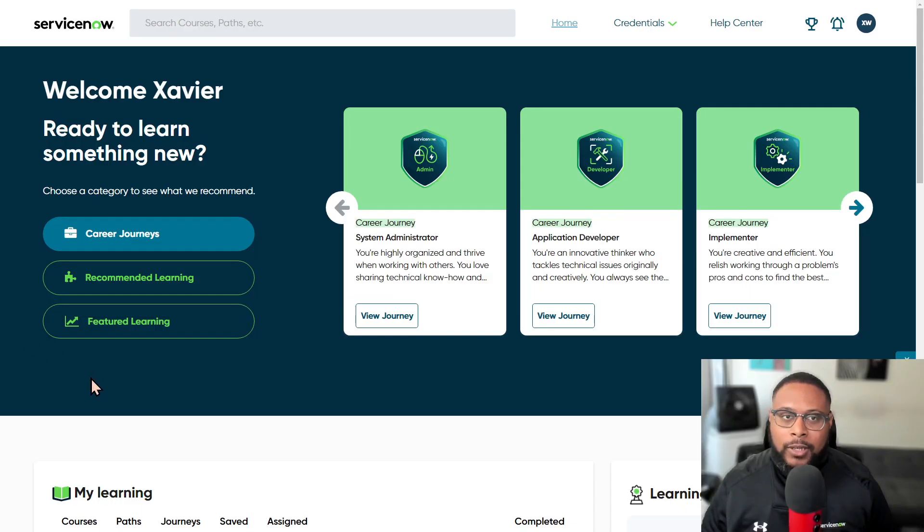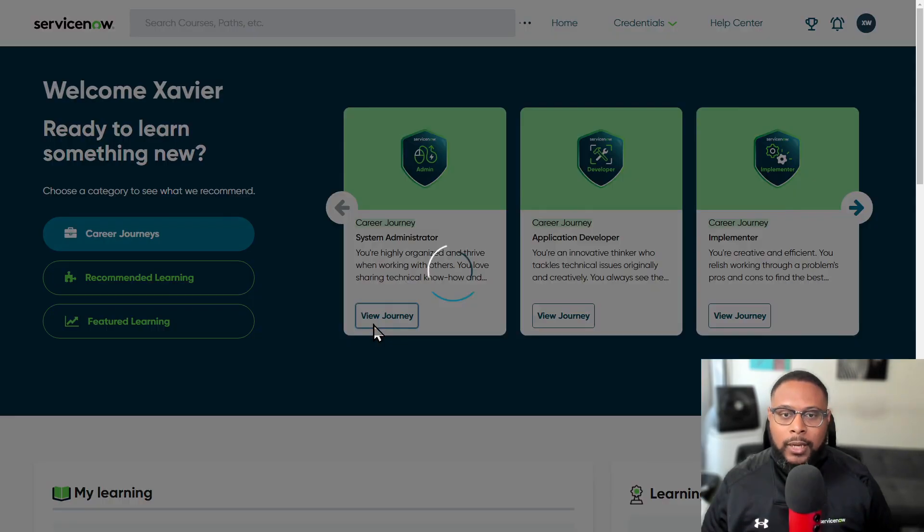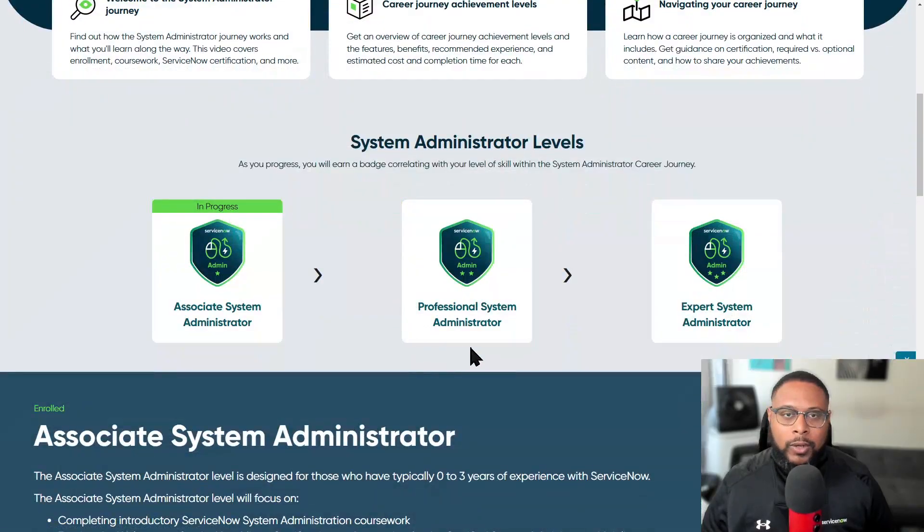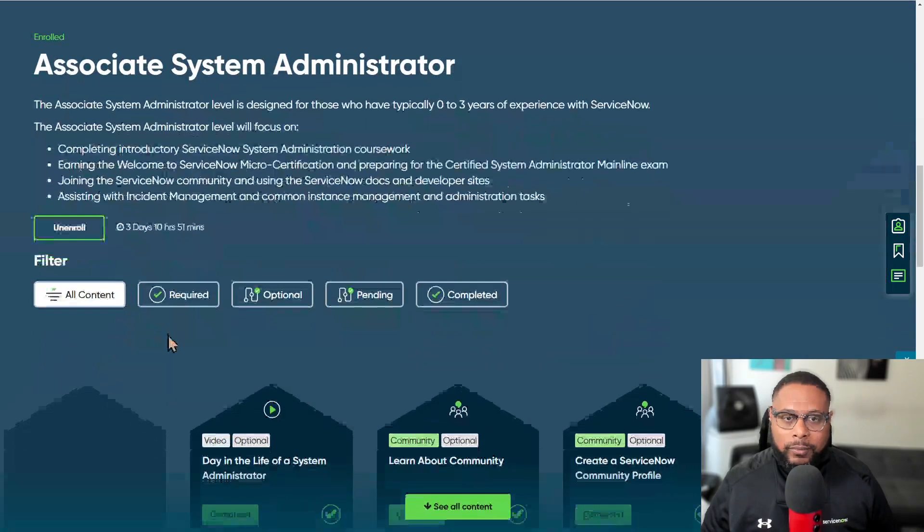Here I am on the Now Learning website. You come to this page and you can go ahead and select the View Journey button next to the System Administrator tile, and it'll navigate us to the System Administrator career journey. There are three levels for a System Administrator career journey path, and I'm currently working through the Associate System Administrator. Let's click on View Details here and it's going to bring us to an overview of the page.